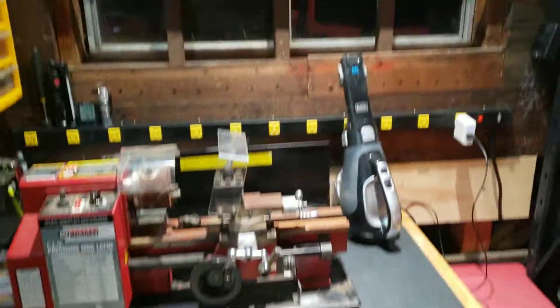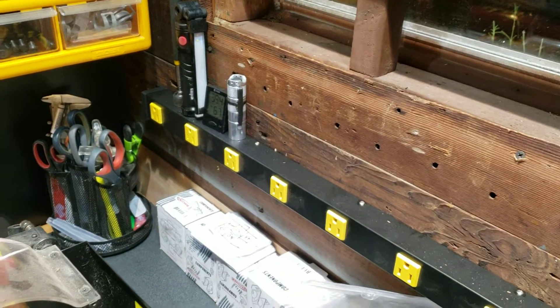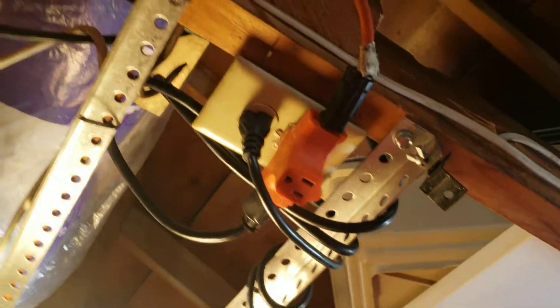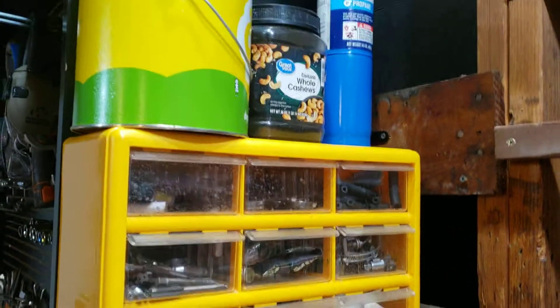Now I got a nice little window I can look out of. I got this big power strip that I can plug stuff into, which is convenient. I used to have to use an extension cord or plug into the mess up here. And I mounted all my mini hardware — anything pretty small goes in here.